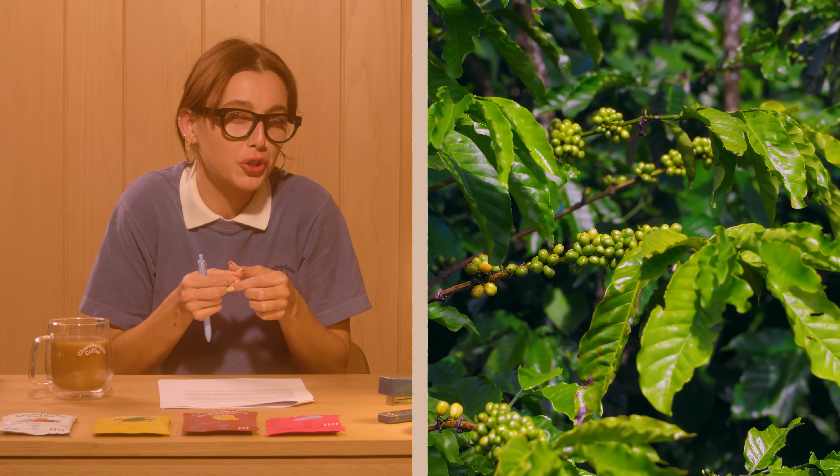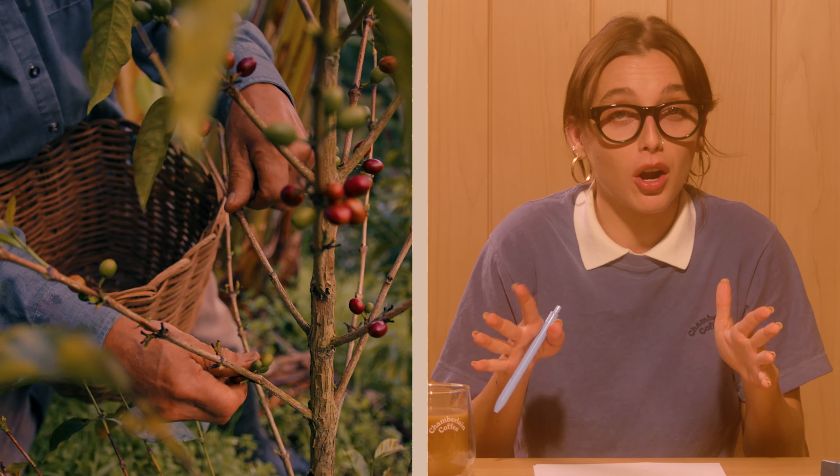What first happens is a beautiful blooming of flowers — these beautiful white flowers. What a sight to behold. From there, the flowers turn into what's called coffee cherries, which are a little fruit. Sometimes they're red, sometimes they're yellow. Once they're ripe, it's time to harvest them.